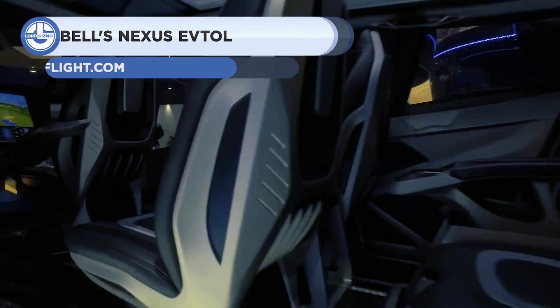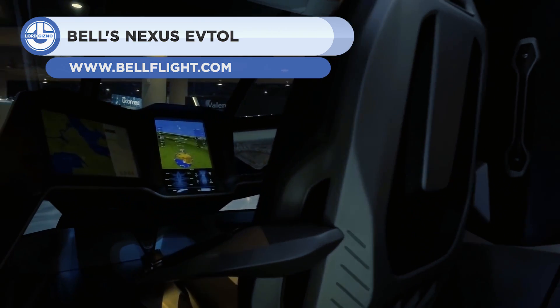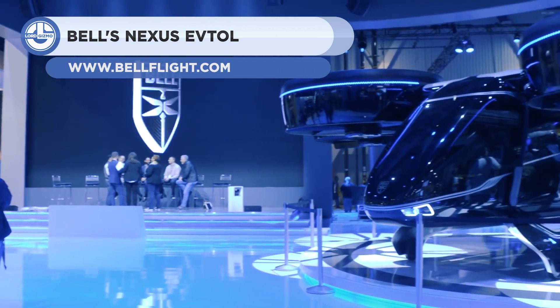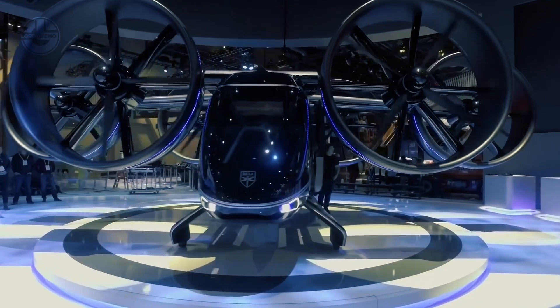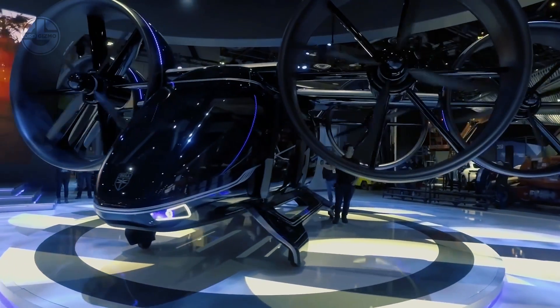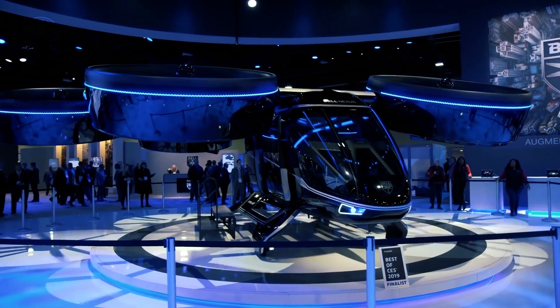Next, we have Bell Nexus. This five-seater air taxi features strong engines that enable vertical takeoff and landing. The air cab can be operated by the pilot or by another individual. There are various variations of this autopilot procedure with ranges between 60 and 150 miles.